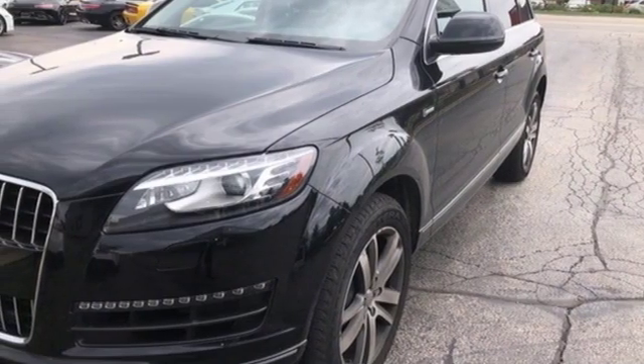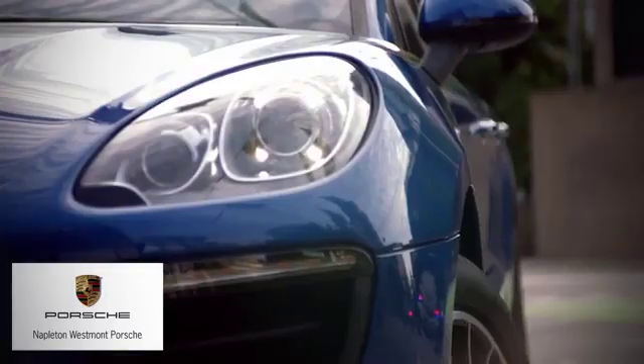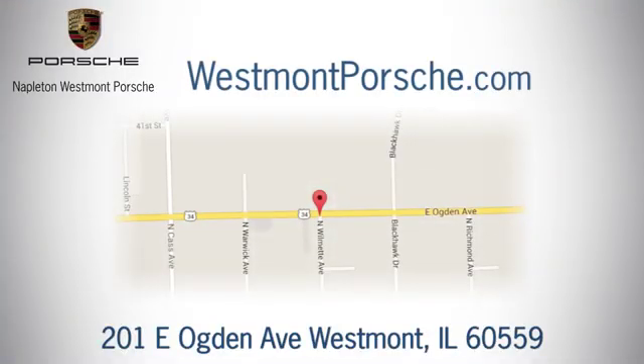Hurry in today for a test drive. From the time you come into our facility, you can see why Napleton Westmont Porsche is different from the competition. Call, click, or stop in today. We are located at 201 East Ogden Avenue in Westmont.